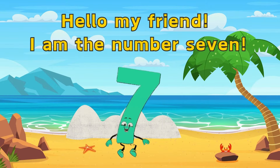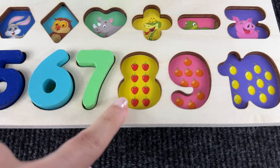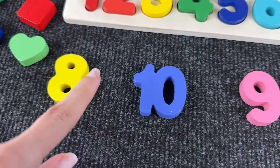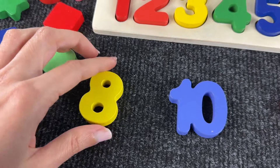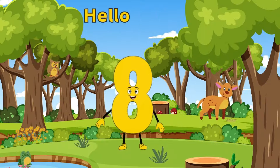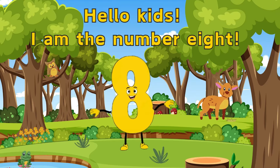Hello number seven! Now we have to find number eight. I think it's this one — yeah, we found number eight and we put it in the puzzle. Hello kids, I am the number eight, hello my friend!